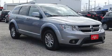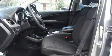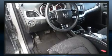Top features include air conditioning, a rear window wiper, a trip computer, power door mirrors and heated door mirrors, a roof rack, and cruise control.